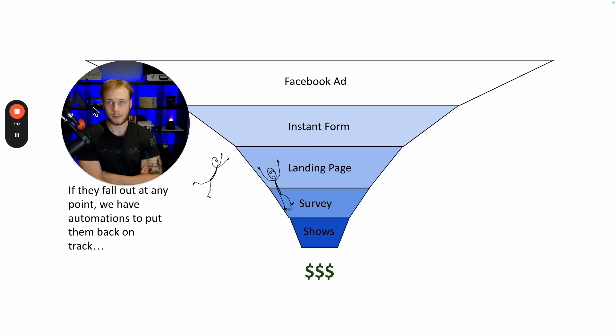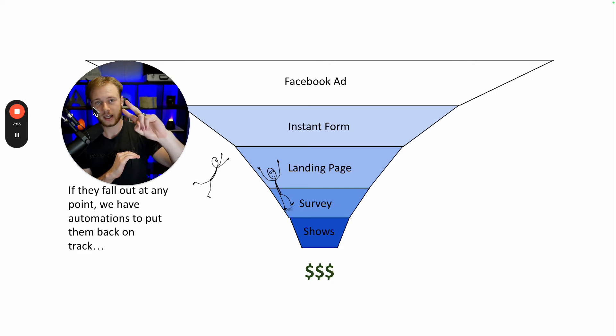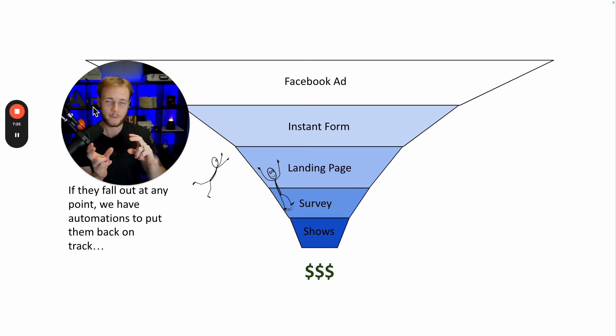If you want to learn more about the niche method — the way we generate high quality leads where you know they have a need and an income — this is the same method two of our clients are using to write $30,000 per month working just three hours a day. Click this video right here to learn more about that system. And if you want us to set up this entire funnel for you so you can start getting your own pre-booked appointments, click the link down below. See you guys in the next one.